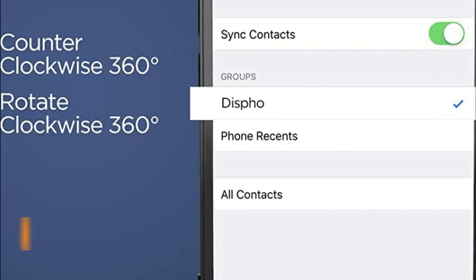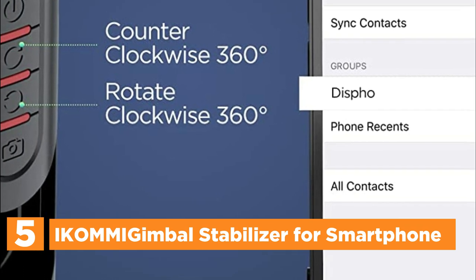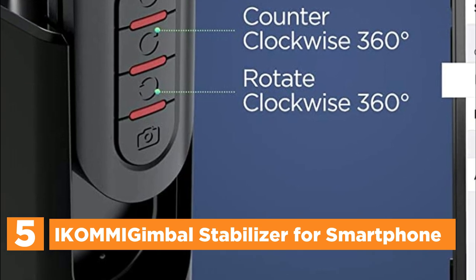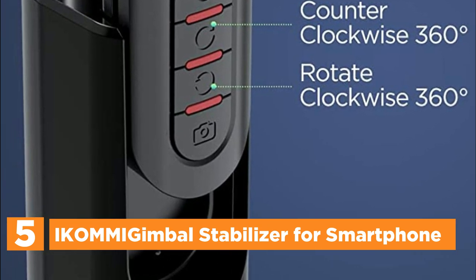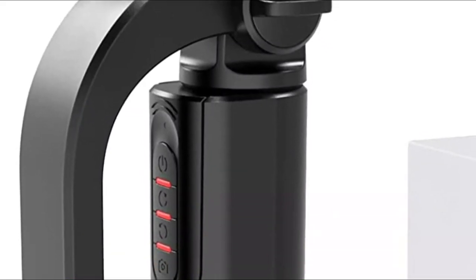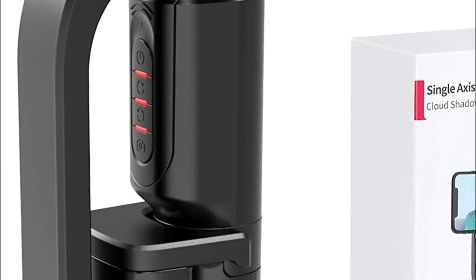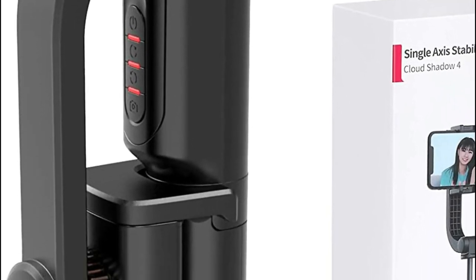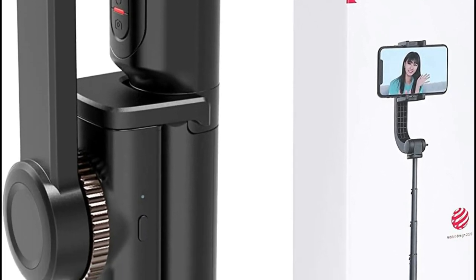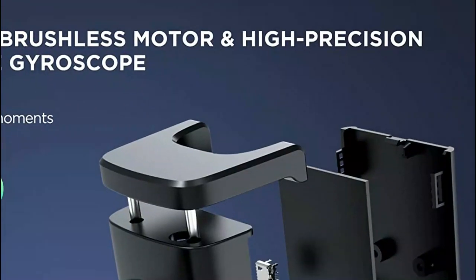Starting our list at number 5, the IKOMMI Gimbal Stabilizer for Smartphone. This phone gimbal stabilizer is a game-changer in mobile photography and videography. Unlike general 3-axis stabilizers, this one is much easier to operate and doesn't require any additional apps. It features a single-axis motor with high performance, and thanks to its built-in powerful sports gyroscope and advanced camera stabilization algorithms, it remains stable and solves the problem of handshaking during filming.